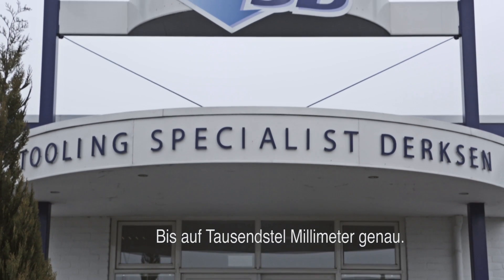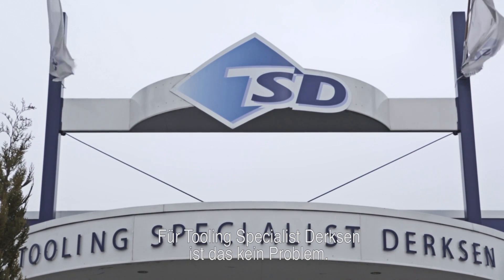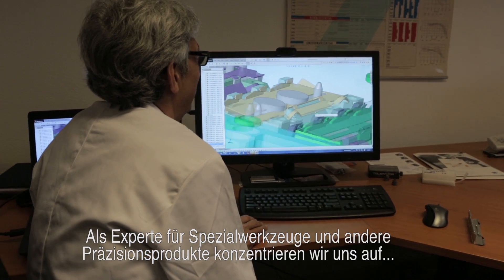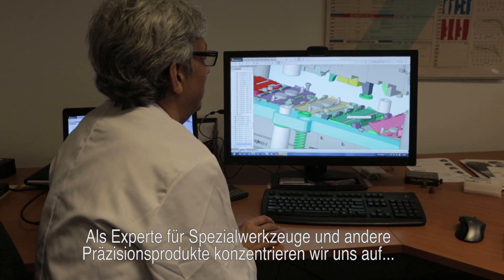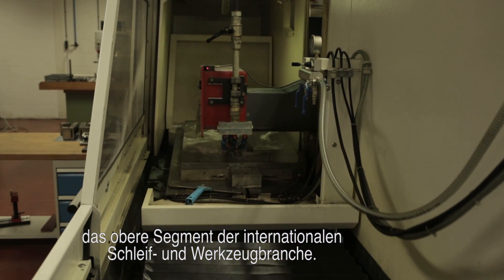Accuracy to within 1,000th of a millimeter. Tooling specialist Dirksen gets the job done. As an expert in the field of specialized tooling and other precision-engineered products, we focus on the top segment of the international grinding and tool world.